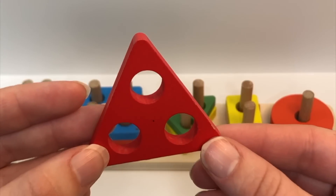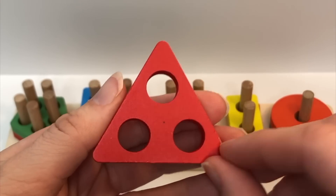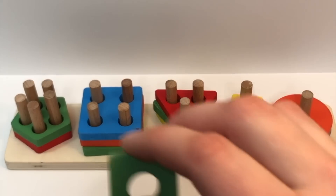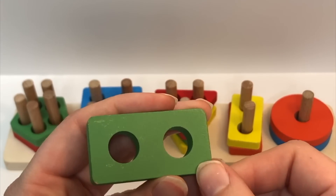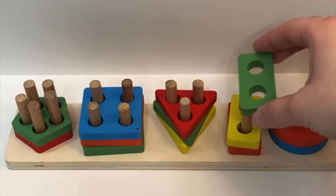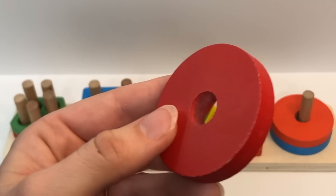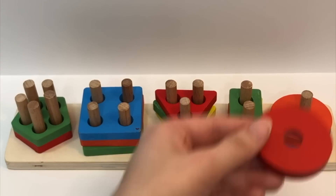Color? Green. Shape? Rectangle. Holes? One, two. And where does this one go? On top of the yellow rectangle. Color? Red. Shape? Circle. Holes? One. Where does it go? On top of the orange circle.